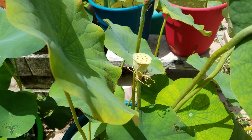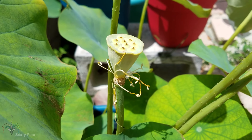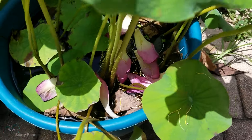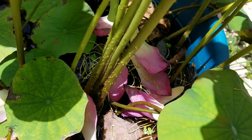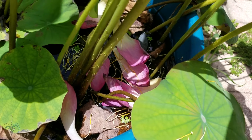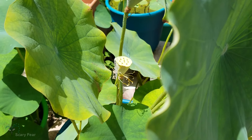Here we are on day four and you can see that the petals have completely fallen off and the shower head is now exposed. Down here are some of the petals. So most lotuses last only four days. Hope you guys enjoyed the progress of this lotus flower — I'll be making videos following the progress of other varieties as well. Signing off.